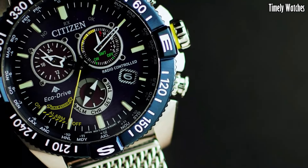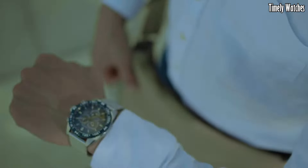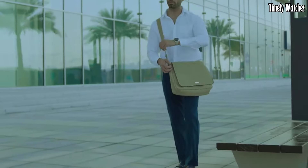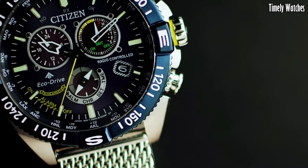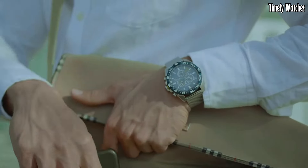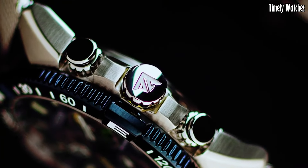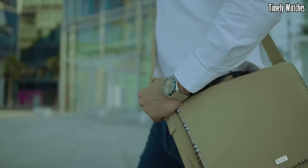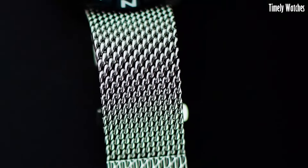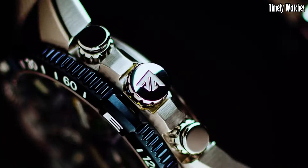The Navihawk features a plethora of aviation-inspired functions, including a slide-rule bezel for complex calculations, a world-time function, and a chronograph with precise 1/100-second accuracy. Its EcoDrive technology harnesses light to power the watch indefinitely, eliminating the need for battery changes. With its bold design, luminous hands, and digital displays, the Citizen Promaster Navihawk is a reliable companion for those who live life on the edge.